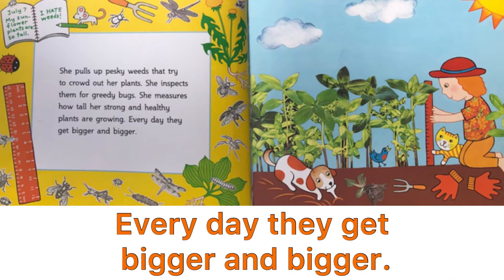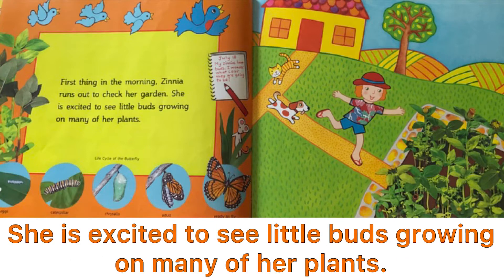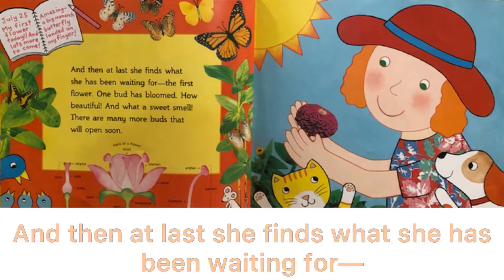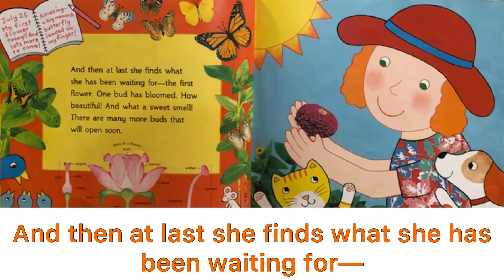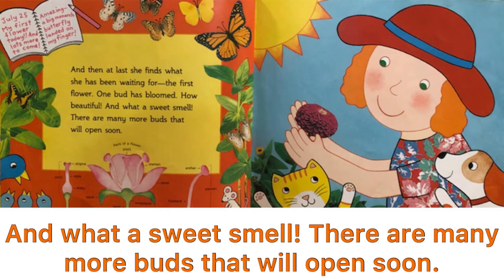Every day, they get bigger and bigger. First thing in the morning, Zinnia runs out to check her garden. She is excited to see little buds growing on many of her plants. And then, at last, she finds what she has been waiting for — the first flower. One bud has bloomed. How beautiful! And what a sweet smell! There are many more buds that will open soon.